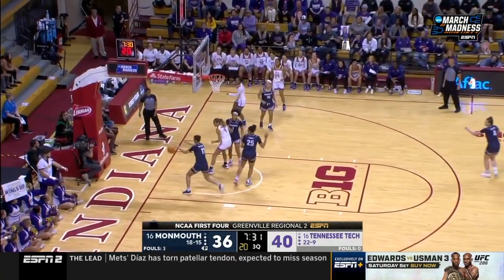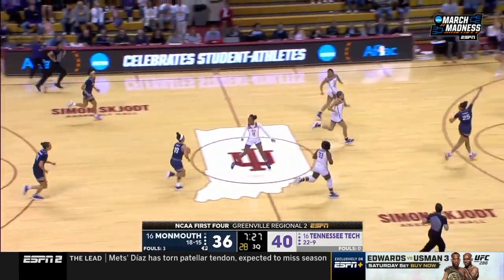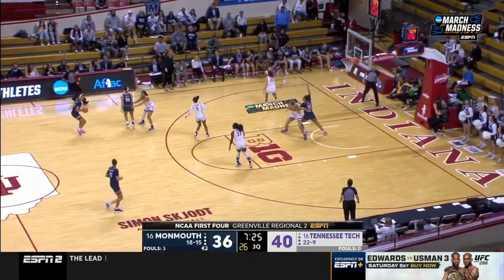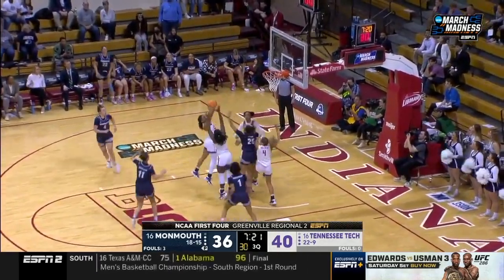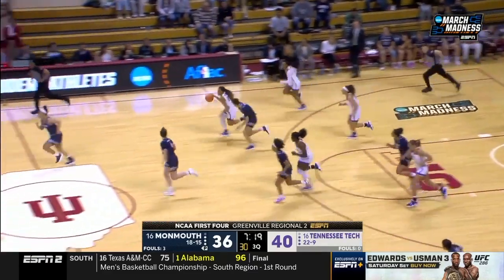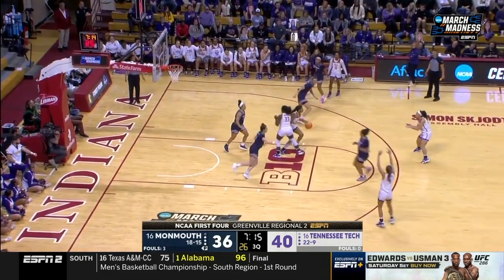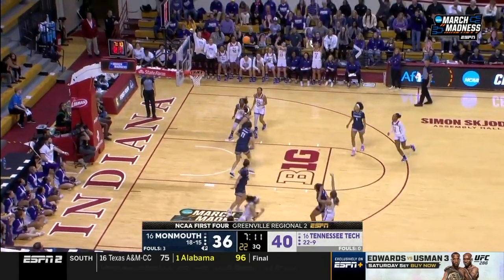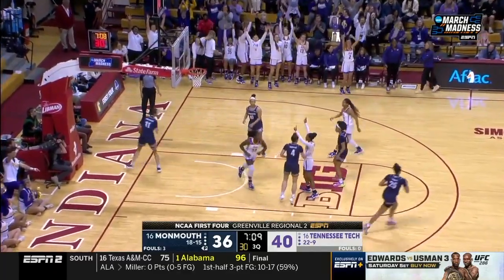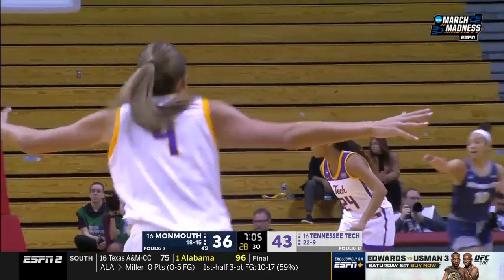Owens has it knocked away by Vanderhoof — good defense for Monmouth. Vanderhoof to the hoop — no. Jada Gwynn doesn't have numbers. Another three-pointer, this time for Anna Walker — she hasn't hit a three-pointer yet tonight.